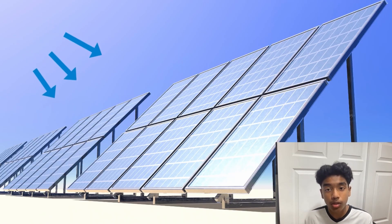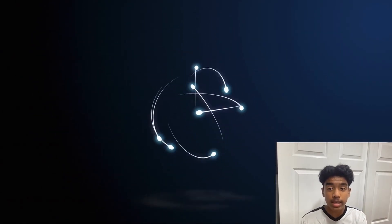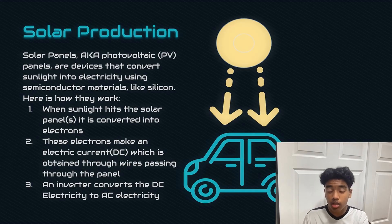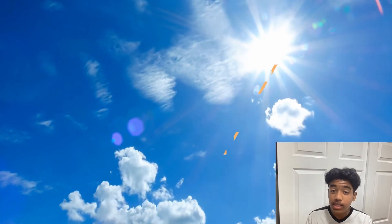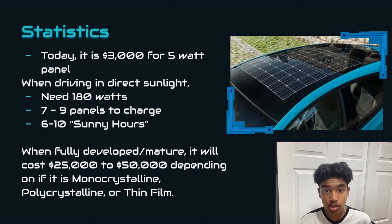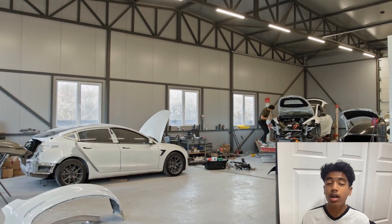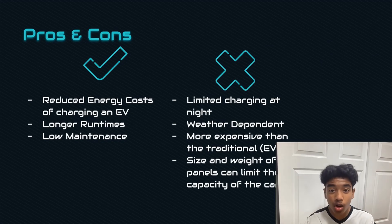Solar panels use the photovoltaic effect, where materials like silicon absorb sunlight, causing electrons to get energized and generate an electrical current that powers the motor. Right now, a 5W solar panel costs around $3K. For an electric vehicle with around 6-10 hours of good sunlight, you'd need around 7-9 panels to charge, if the battery has a max capacity of 180W. Once fully set up, the whole system can cost around $25-50K depending on the type of panel used. Solar panels allow reduced energy costs, longer run times, and low maintenance. However, they rely on daylight, weather conditions, and they can be pretty expensive. Also, their size and weight might limit the car's capacity.